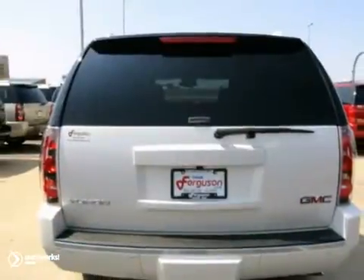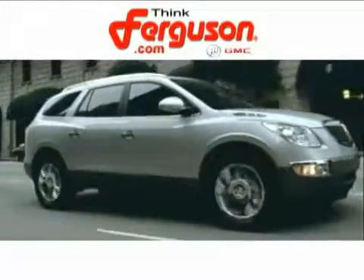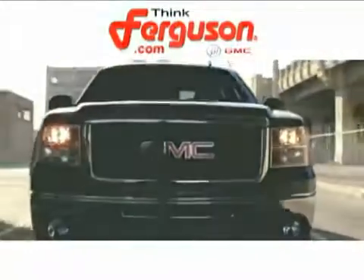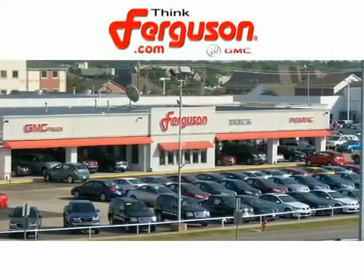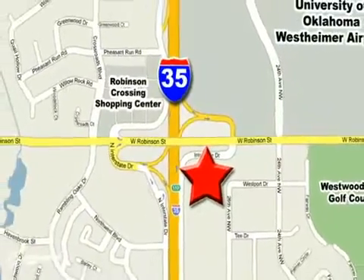Bring the family over for a test drive today. The deals won't get any better than they are every day at Ferguson Buick GMC. The customer service is great too. We are conveniently located off I-35 and West Robinson Street in Norman, Oklahoma.